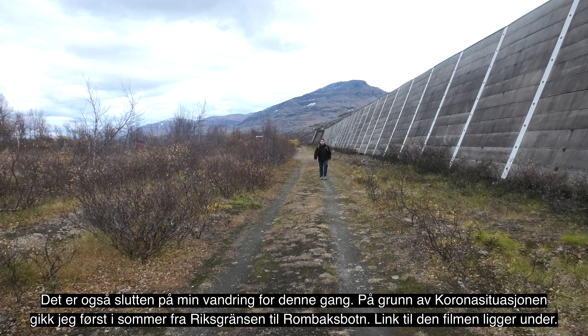Det er også slutten på min vandring for denne gang. På grunn av koronasituasjonen gikk jeg først i sommer fra riksgrensen til Rombaksbåten — link til den filmen ligger under. Jeg anbefaler dere også å abonnere på min kanal, da får dere varsel hver gang jeg legger ut en ny video. Sommeren og høsten 2021 kommer det mange spennende vandrevideoer her på kanalen. Takk for følget.